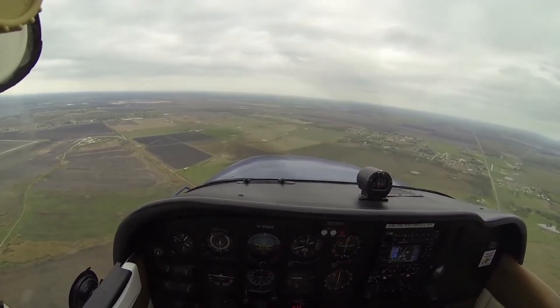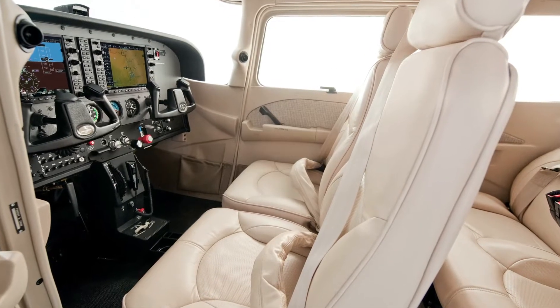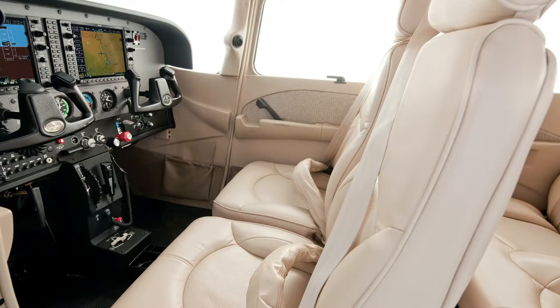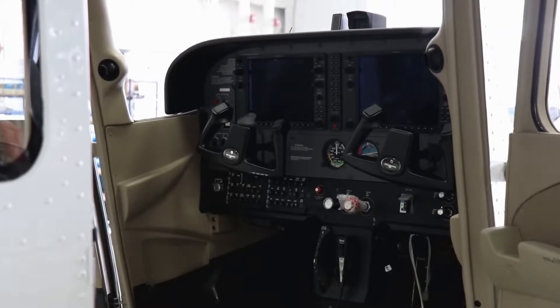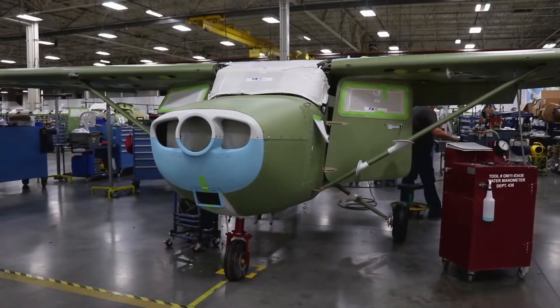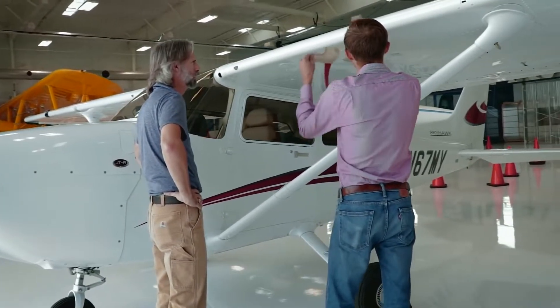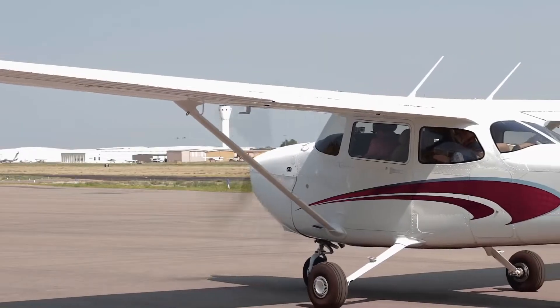For sightseers, the back seat of a 172 is one of the best places to be, especially with the added rear visibility from the OmniVision. For shorter people, the tall panel presents a bit of a challenge, but at least both front seats are vertically adjustable as partial compensation. Although produced under the same type certificate, the Skyhawk has a long list of improvements, including a metal panel, refined seats, better seatbelts, better ventilation, and improved anti-corrosion treatment.